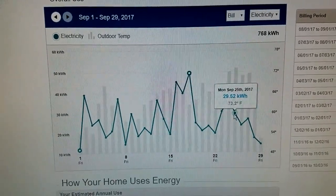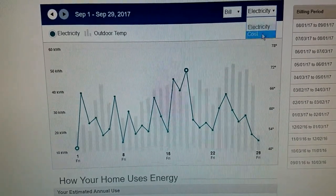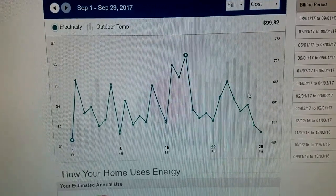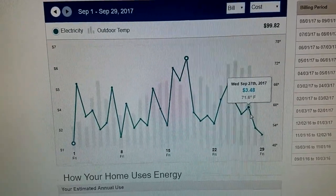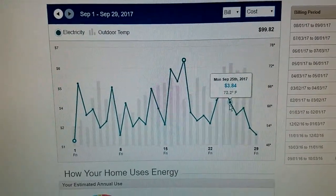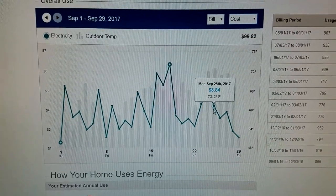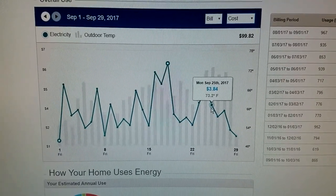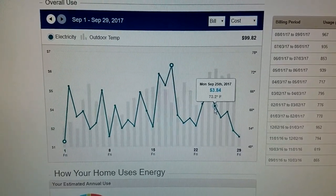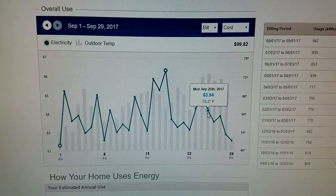That was Monday, September 25th. So let's change that from electricity to cost and go back to the 25th. On the 25th, which was right under 30 kilowatts, that's a $3.84 day. So it cost just under $4 to fully recharge my 30 kilowatt hour battery pack in my Nissan Leaf.